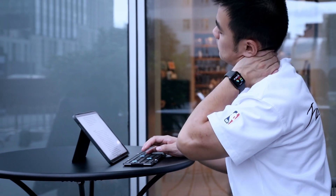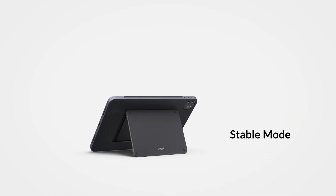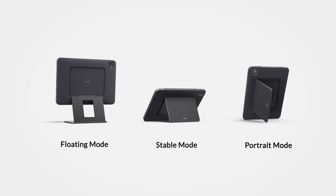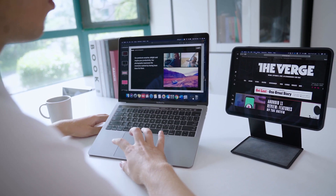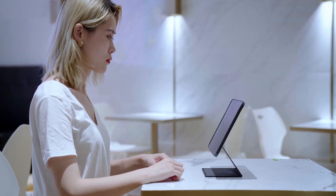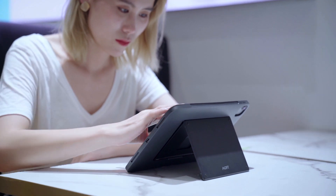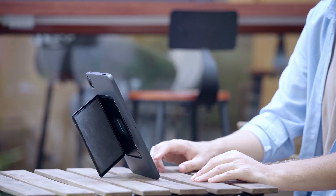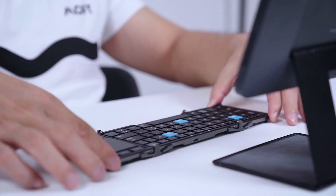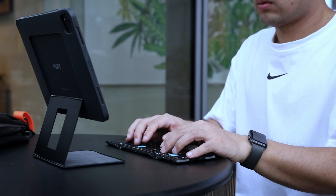With MOFT Float, you won't bend your neck down for hours — work comfortably at all times. Three functional modes cover all your needs: Floating mode displays your iPad at eye level for Zoom meetings, double-screen working, or watching Netflix. Stable mode provides a solid base for sketching and creative work. Portrait mode lets you comfortably read hands-free. A companion Bluetooth folding keyboard is also available, giving you the ultimate typing experience anywhere.